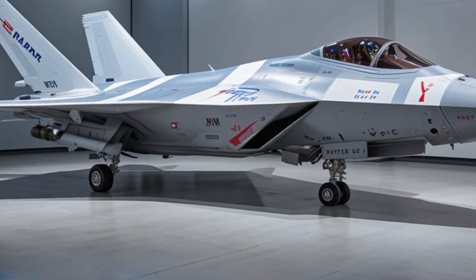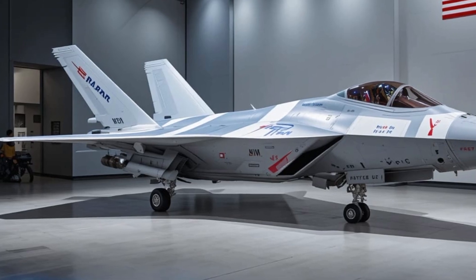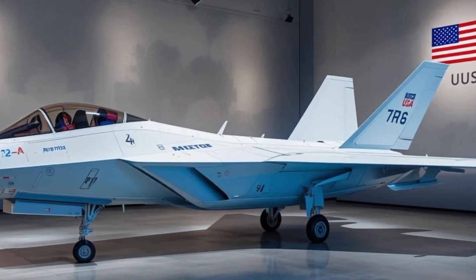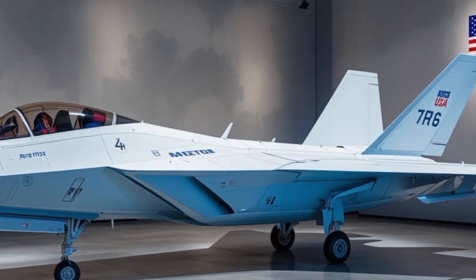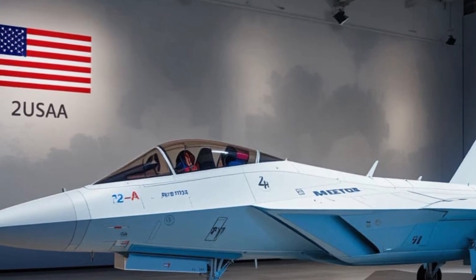Fast forward to 2026, and the latest Block III variant is here. This is not just an upgrade — it's a transformation. The Super Hornet now flies as a digital beast: modernized, networked, and ready for anything the 21st century battlefield throws at it.